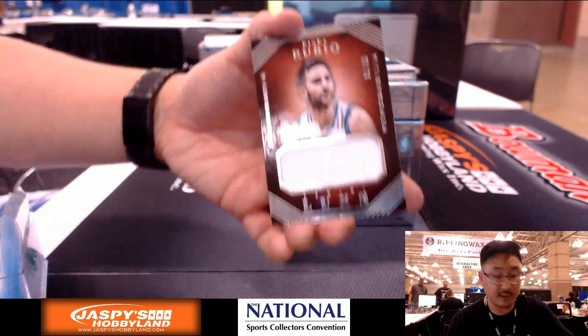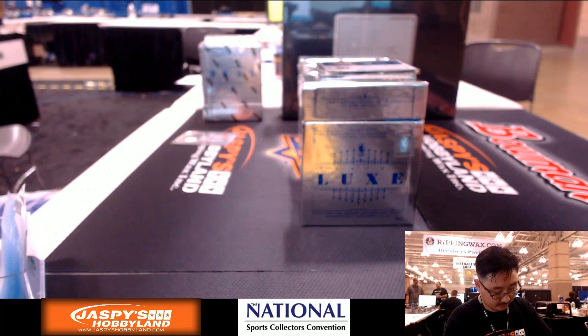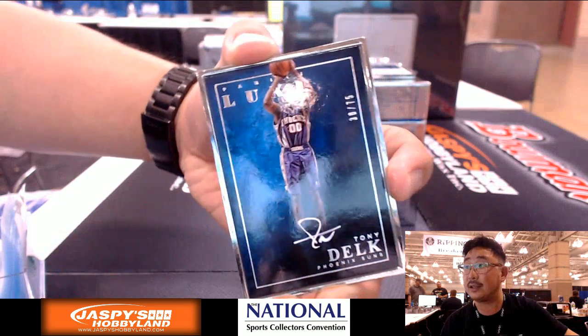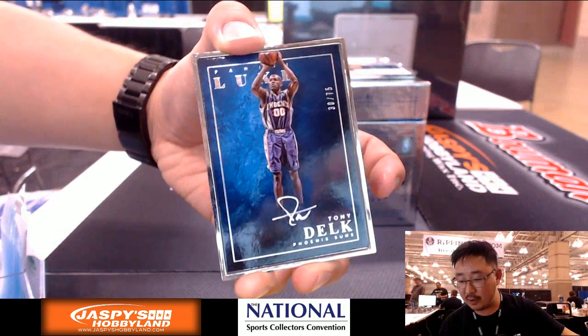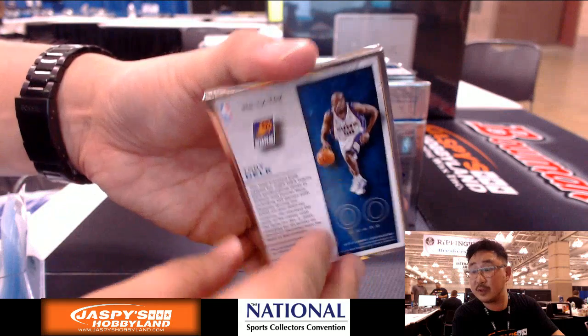More Timberwolves — Ricky Rubio, 31 out of 99, for Chelsea. The two framed autos: we're gonna start off with Tony Delk for the Suns, 30 out of 75. That'll go to the Phoenix Suns, going out to Mike Tobin. Frames look pretty good on this one.